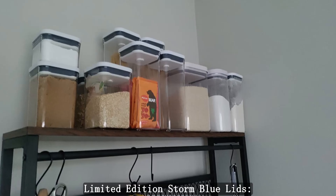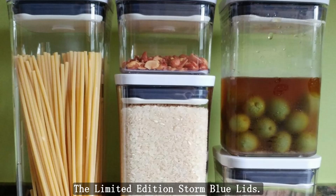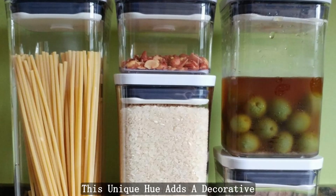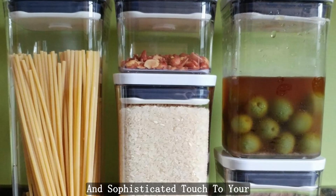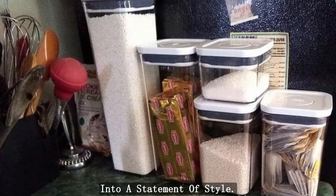Limited-edition Storm Blue Lids: OXO takes a bold step in design with the limited-edition Storm Blue lids. This unique hue adds a decorative and sophisticated touch to your kitchen, turning ordinary storage into a statement of style.